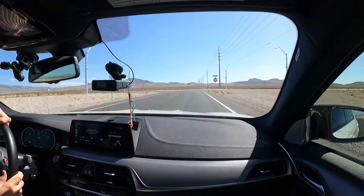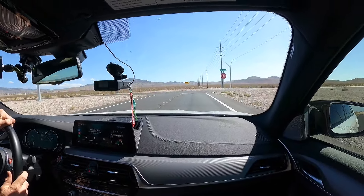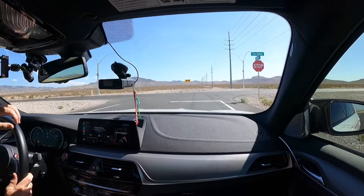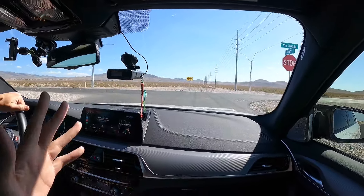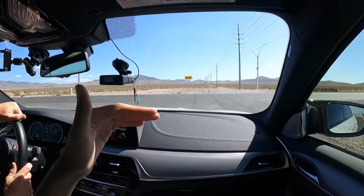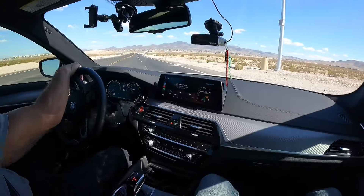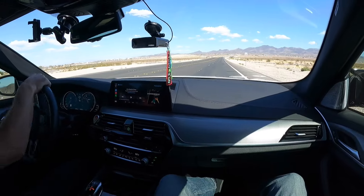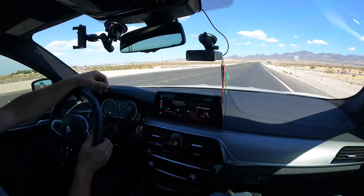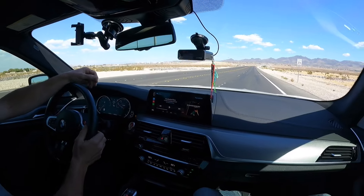Alright guys, we are cruising the M5. This one is tuned by Noel Performance — on their website they claim 850 crank horsepower. We're here in Vegas using 91 octane, so it might not be as optimal as it could be. He's in paddle shifter manual mode, with DSC off, 4WD Sport, and everything set to Sport Plus.